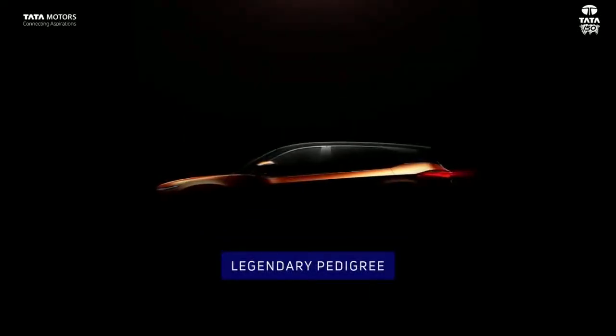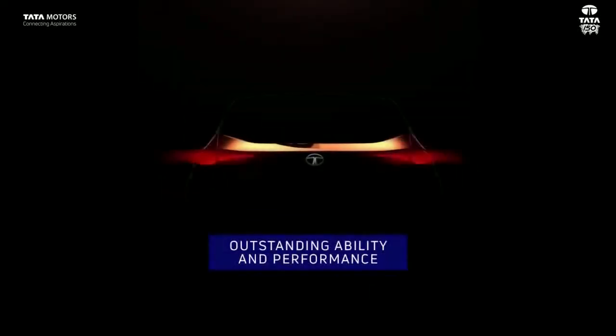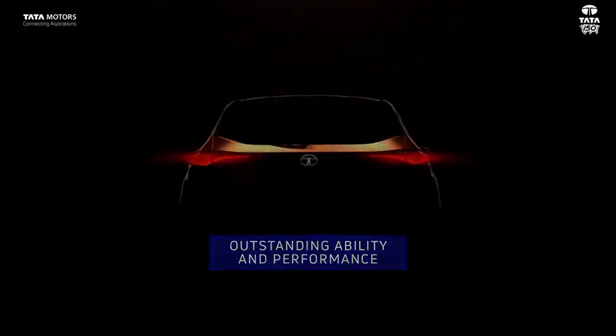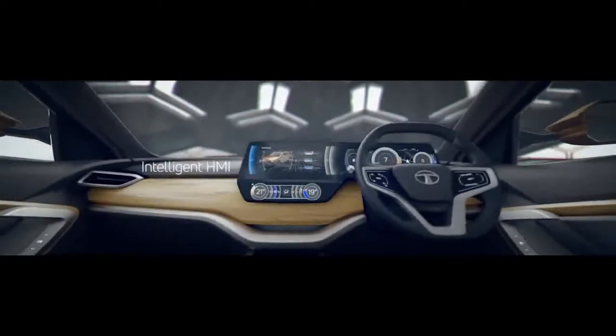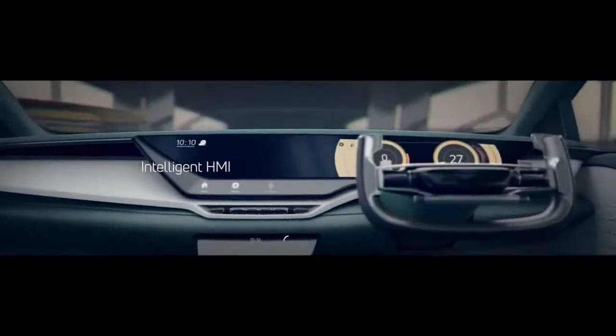Hey guys and welcome to Automotive Knowledge. In this video I will tell you about the all new Tata Harrier. Now as you guys know, the Tata cars are getting better from time to time, and the new Tata cars are a lot better than before and are giving a good fight to their rivals.